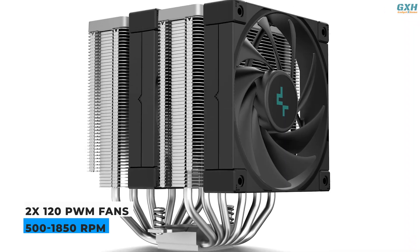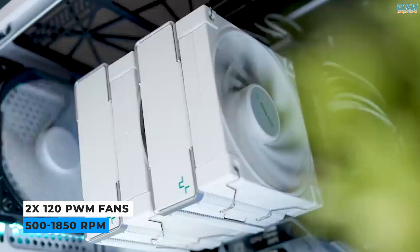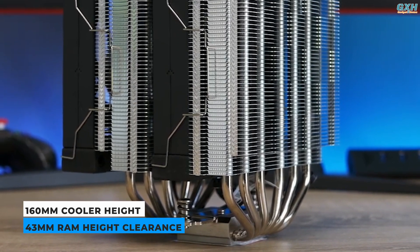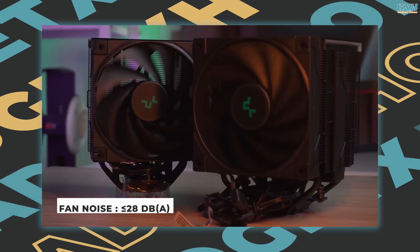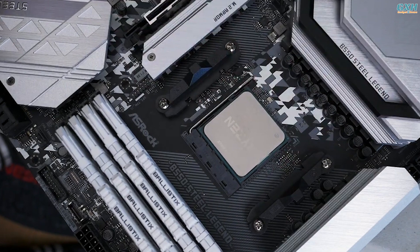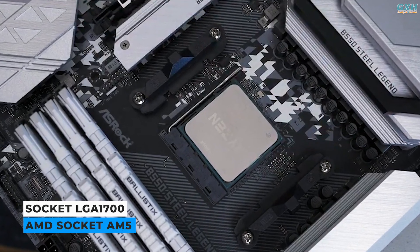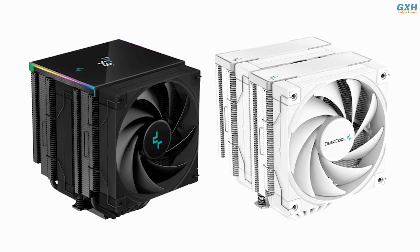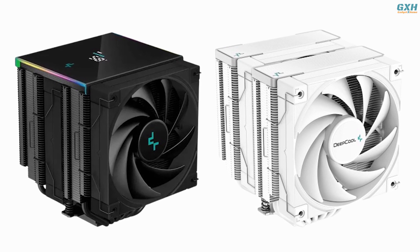The Deepcool AK620 air cooler features 120mm FDB PWM fans with speeds ranging from 500 RPM to 1850 RPM. The cooler is 160mm tall and gives 43mm of RAM clearance. At full load, these fans will produce noise levels of 28 dB A. The cooler works with most recent CPU sockets, including the latest Intel LGA 1700 and AMD AM5 sockets. The AK620 is also available in all-black and all-white finishes, so depending on the color scheme of your system, you have a few alternatives.